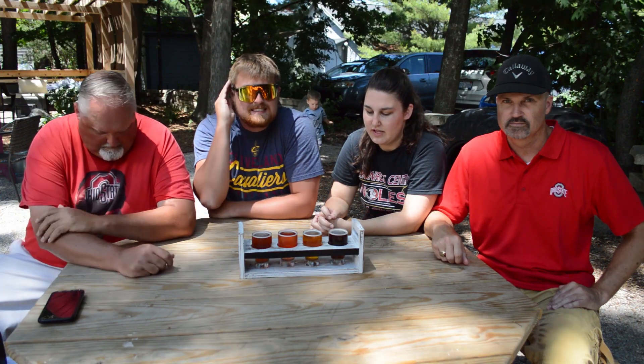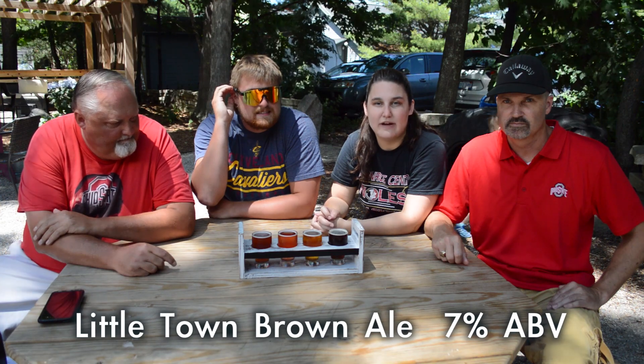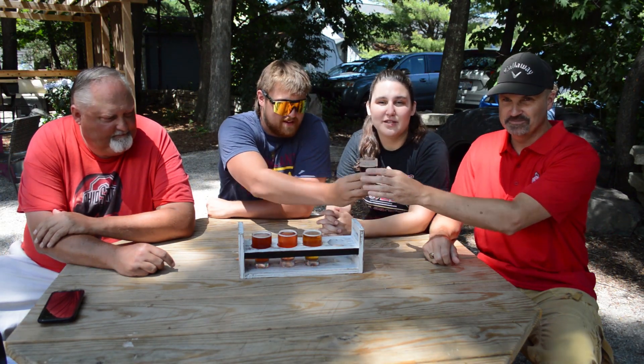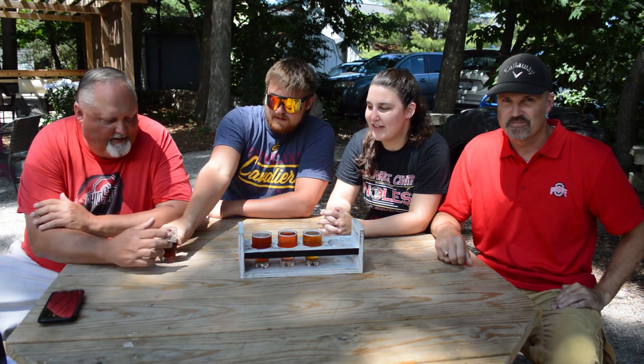We're going to start off with a Little Town Brown. It's a brown ale, it's 7% — they've got cute little label glasses. Here we go. Pretty smooth, nice and malty. Refreshing. We're all sweating to death — I am just pure sweat right now — so that hits the spot. Tastes cold. I should have drank more of it.